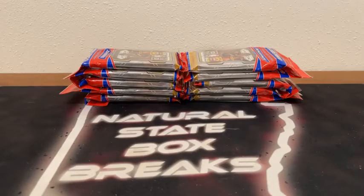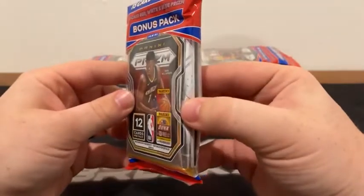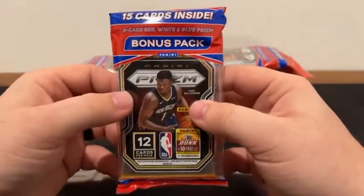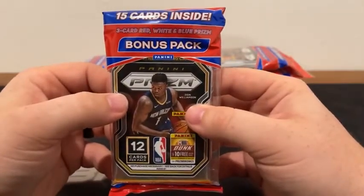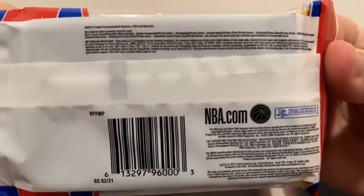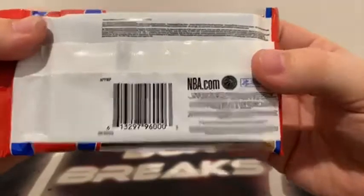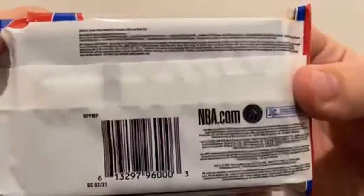Starting out tonight with 2020-2021 Prism Basketball. It's a 10-cello pack break, 15 cards in each cello. We've got the 12-card regular pack, and then of course the three-card red, white, and blue prism bonus pack. All cards do ship. All rookie cards, all inserts, all parallels, prisms will be sleeved before they're shipped out, and we always ship the next day. It gives you a look at some of the randomly inserted cards.